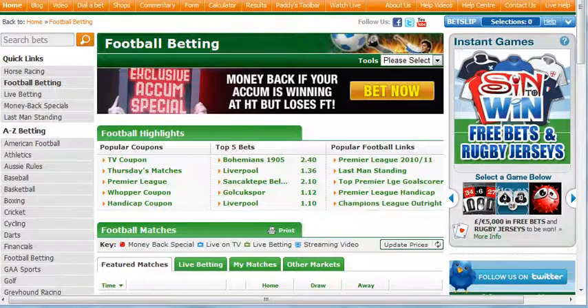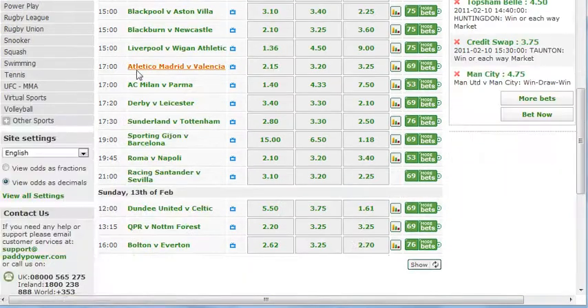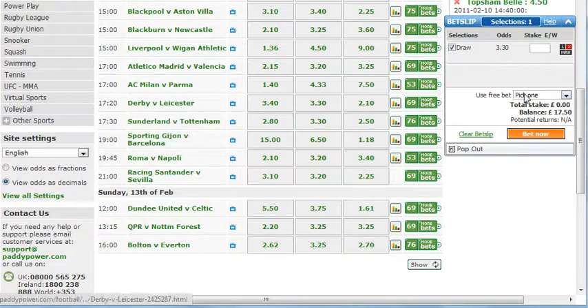We'll head over to Paddy Power and find the match. Click on the football betting and scroll down — look for Saturday the 12th of February, Sunderland versus Tottenham, and select the draw. We'll place the £20 free bet, any bet, and just before I click 'Bet Now' I'm going to go to Betfair and find the bet there so we can lay it.